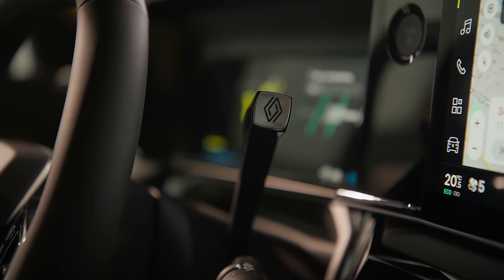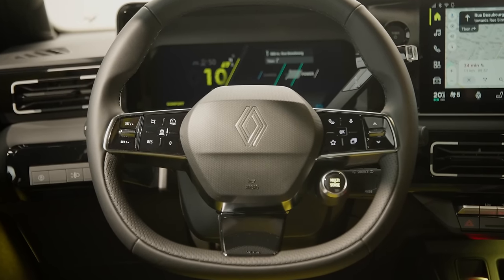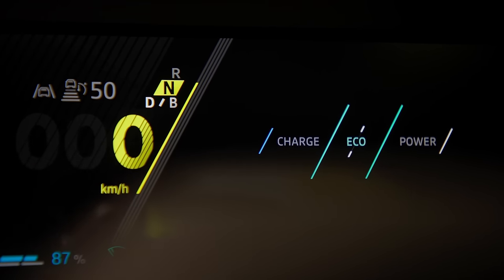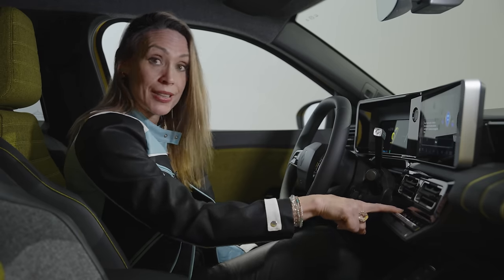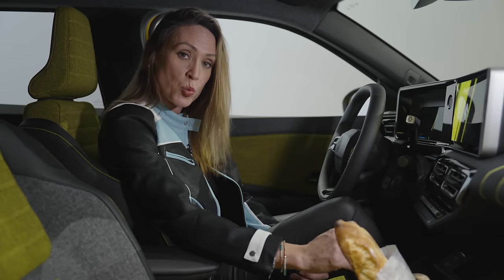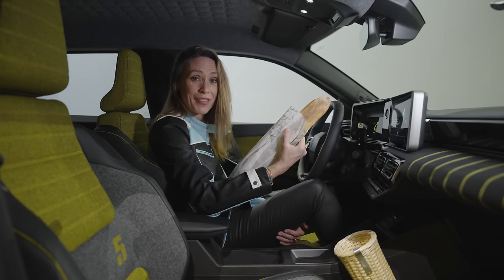Every version gets a digital driver display behind the steering wheel — 7 inches on the cheaper versions, 10 inches on the more expensive versions. All versions get a 10-inch infotainment system, which has a rather nice pop art style theme to it. It runs a heap of apps from Google, over 50 in fact. You also get Android Auto and Apple CarPlay, and a bundle of physical buttons for your climate control. Also, this car must be the only car to have a dedicated woven wicker basket to the side of the centre console to carry your baguette. How very French.